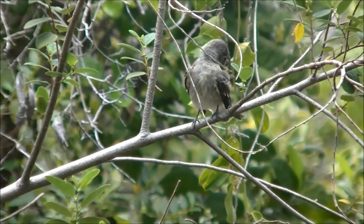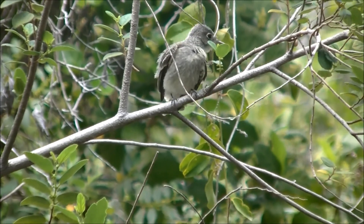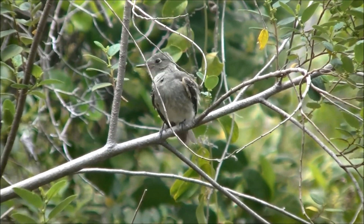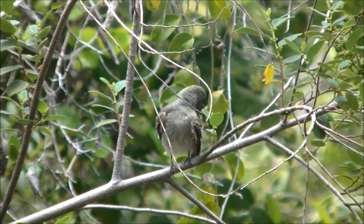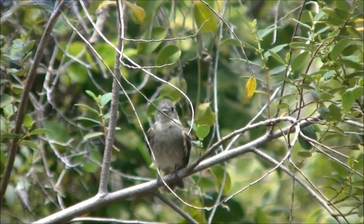The Cuban Peewee is a small and very active flycatcher found in the Bahamian Pinelands. It feeds on a variety of insects, usually catching them while flying, and it has a white crescent at the back of its eye which gave it the name Crescent-eye Peewee. This species is found throughout the Bahamas and Cuba and is an endemic Bahamian subspecies.